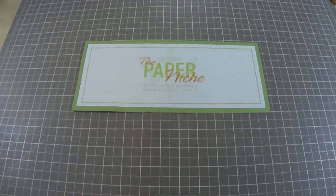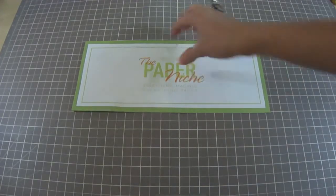Hi everyone, this is Sharon the Nite Owl Scrapper and I come to you with another video for the Paper Niche. Today I'm going to show you the October kit that is available at the Paper Niche for the month of October and it is jam-packed with great stuff. Let's get started real quick because I have a lot to show you and I don't want to make this video too long.